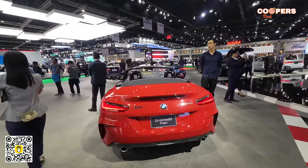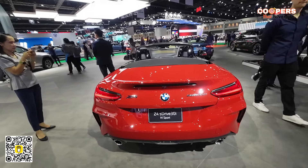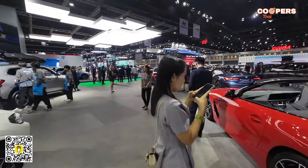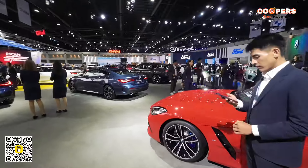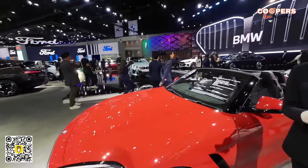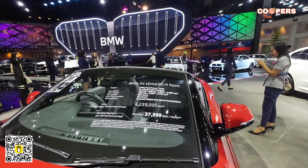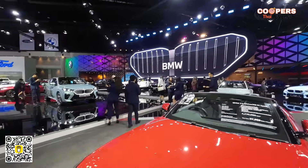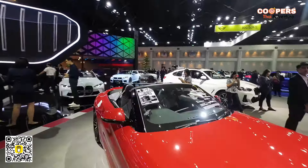Look at this one here — the brand new BMW Z4 3-liter injection M Sport, with twin pipes on the back. Apologies for the loud music in the background — they've got an event just about to start. The Z4 costs 4.239 million baht — that's like $120,000 US dollars. Wow.